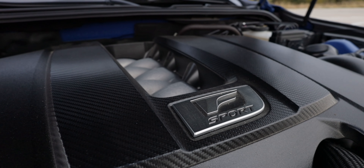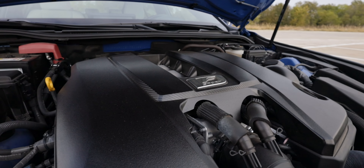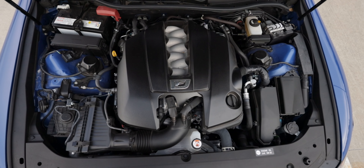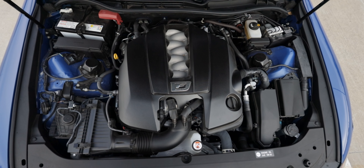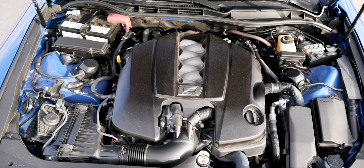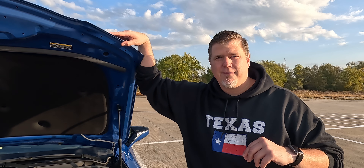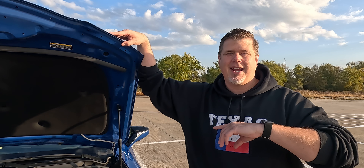This is where the 500 of the IS500 really comes into play. Under the hood, the IS500 comes with a 5-liter V8 engine, naturally aspirated, pushing 472 horsepower and 395 pound-feet of torque. That's matched up to an 8-speed sport direct-shift automatic transmission with paddle shifters. And while you can get the IS in all-wheel drive, the IS500 only comes in rear-wheel drive. It is a beast.